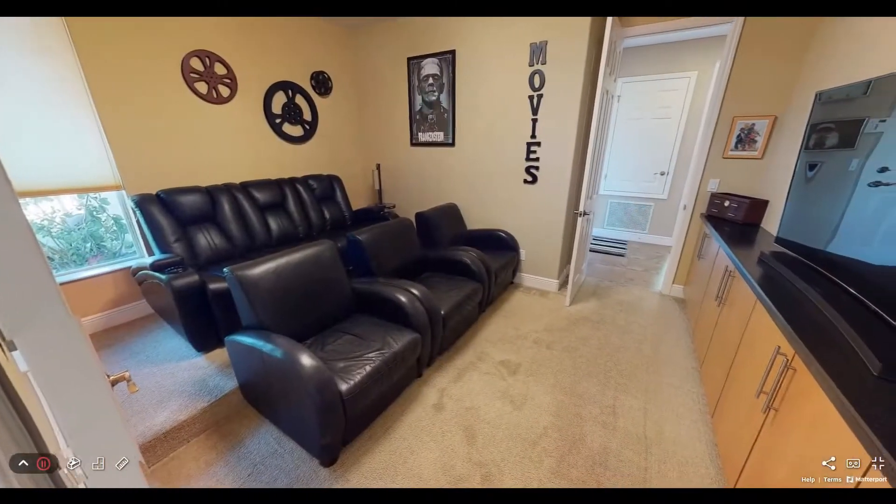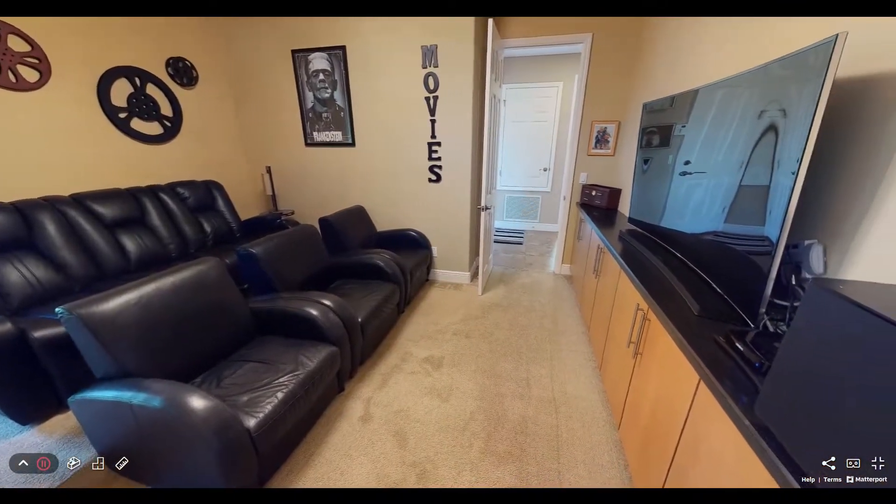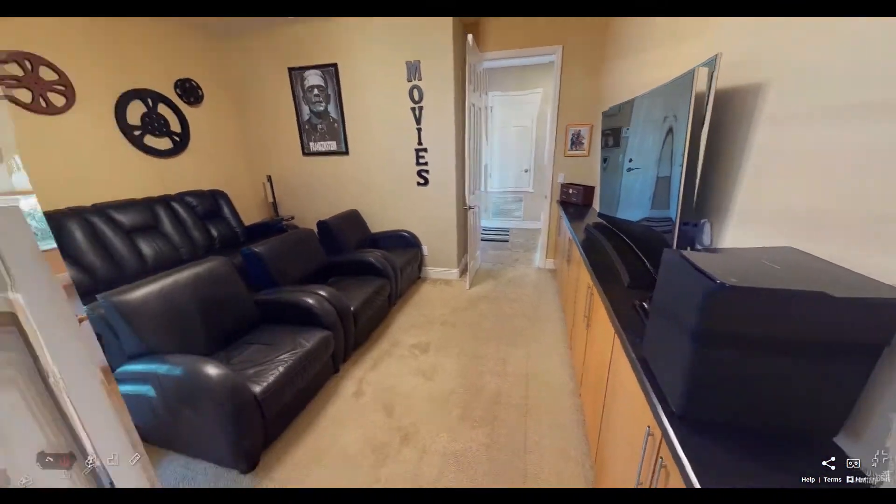The media room is located at the front of the house and features a raised platform for unobstructed entertainment for your family and friends.